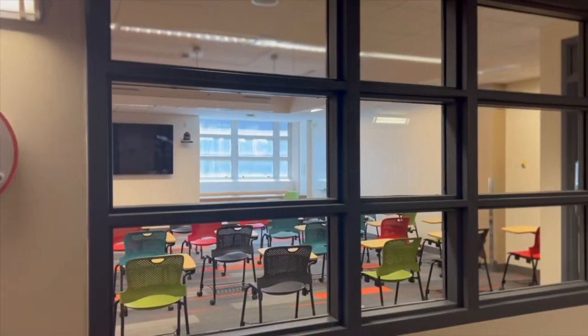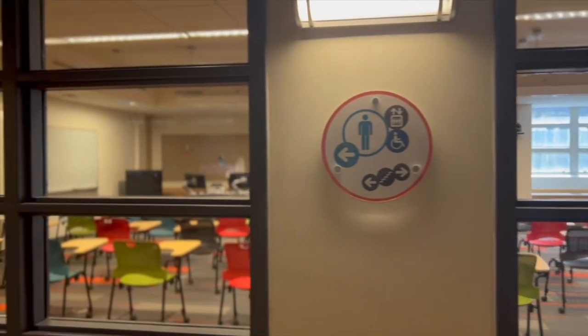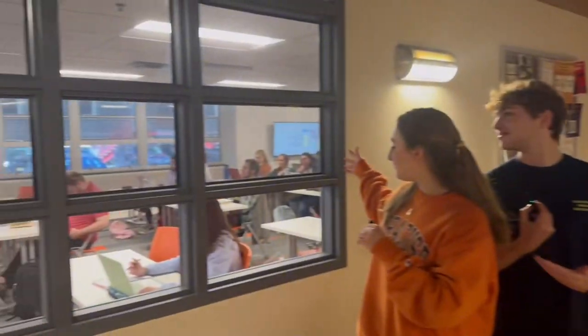Here you can see where some of the classes take place down here — over here as well. Now we're gonna head back upstairs to show you some more of the first floor.